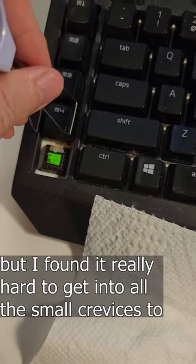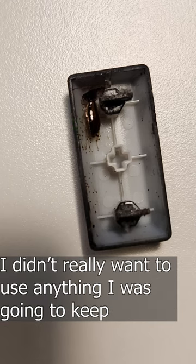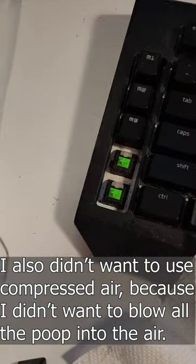I didn't really know how to clean up my keyboard. I found it really hard to get into the small crevices and get rid of all those cockroaches and their poop. I didn't really want to use anything I was going to keep, since it was going to end up covered in poop. I also didn't want to use compressed air, because I didn't want to blow all of that poop into the air.